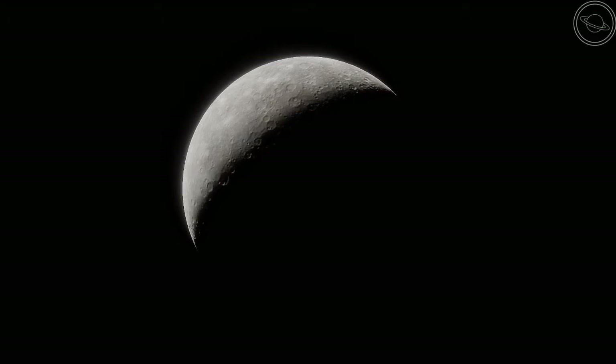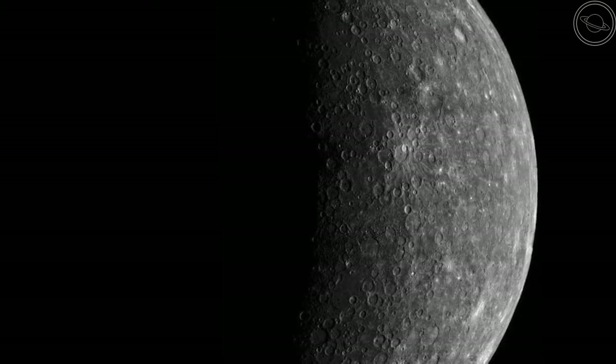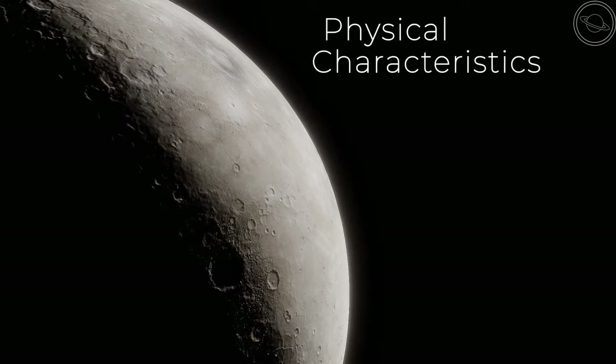Mercury is of course the closest planet to the Sun and smallest in the solar system. Welcome to the Planets of the Solar System series — today we'll learn everything there is to know about Mercury. Let's start with the physical characteristics of the planet.